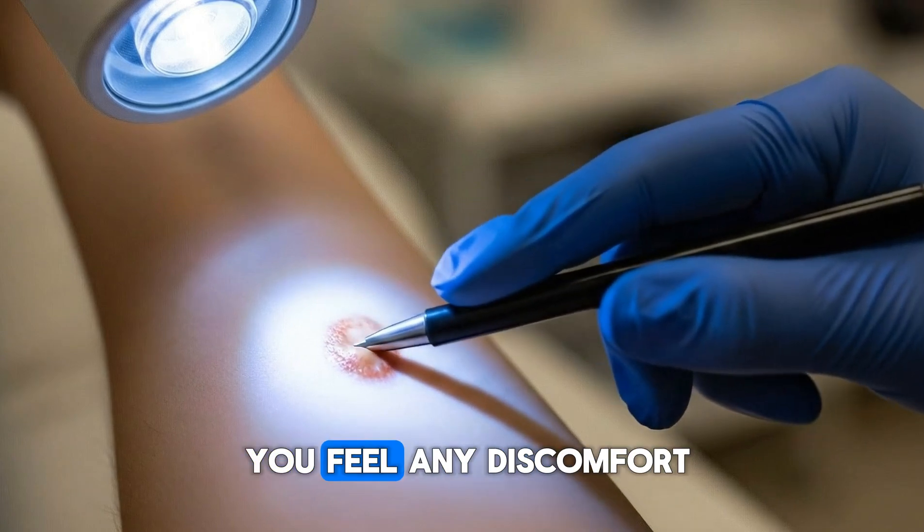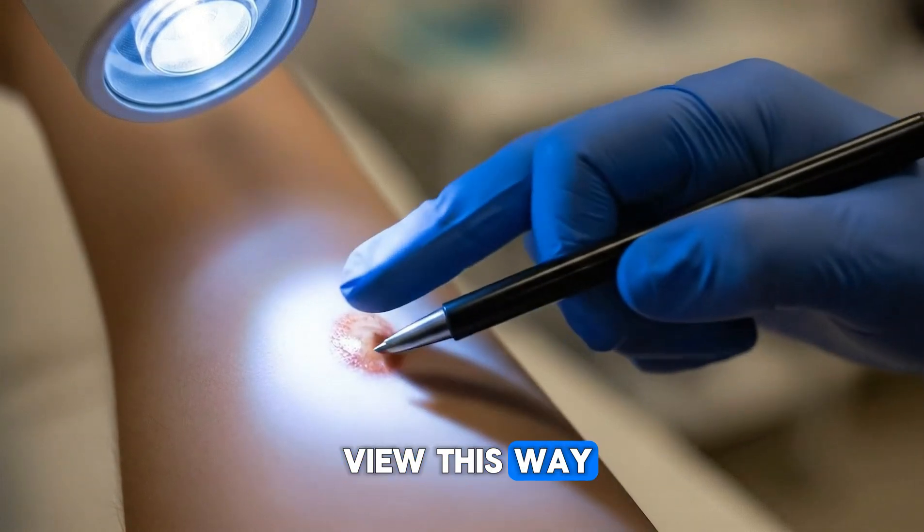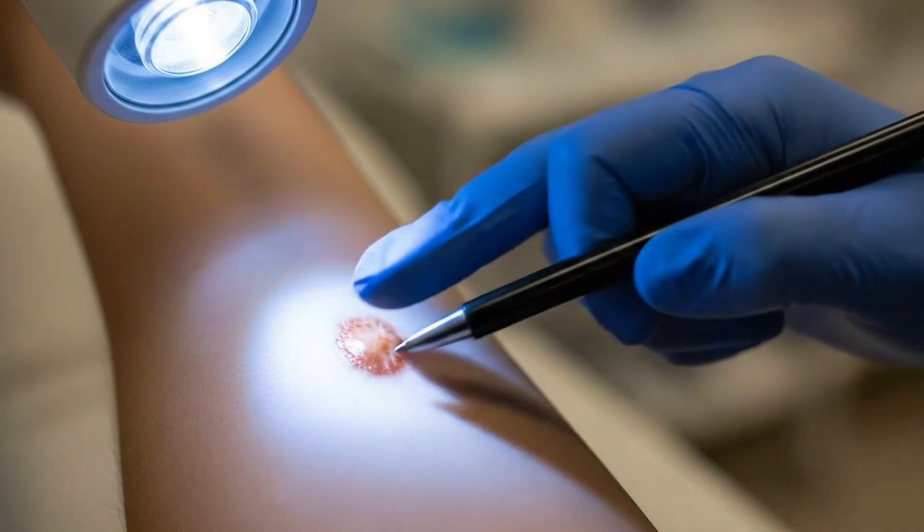I'm applying a little pressure now. Let me know if you feel any discomfort. We'll get a better view this way. It feels fine.